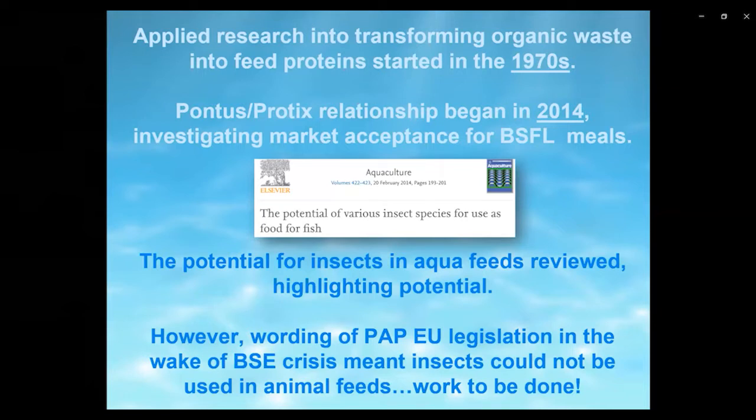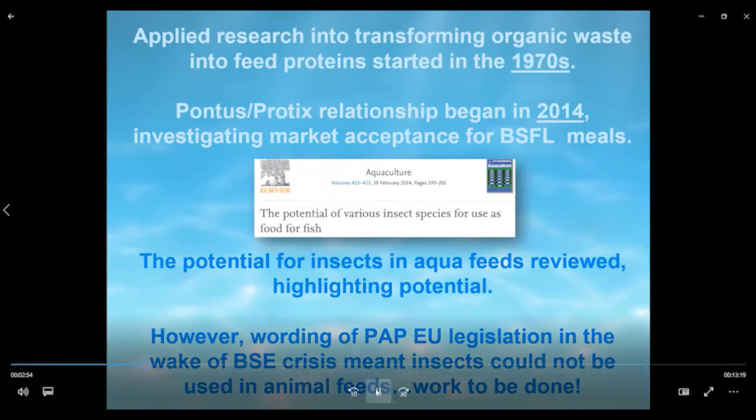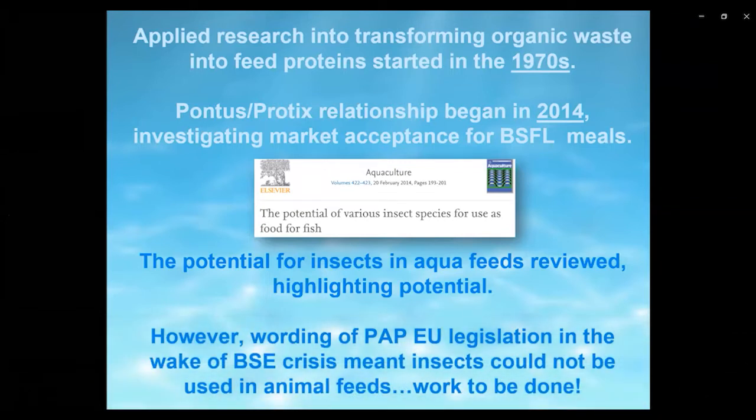Reviews and basic research highlighted the strong potential for insect meals in fish feeds, specifically as a replacement for fish meal. However, EU legislation around processed animal proteins — in the wake of the BSE crisis in the UK — meant that insects couldn't be used in animal feeds, because processed animal proteins had to come from slaughterhouses, and insects don't. So by omission, insects couldn't be used, and work was needed to change that.